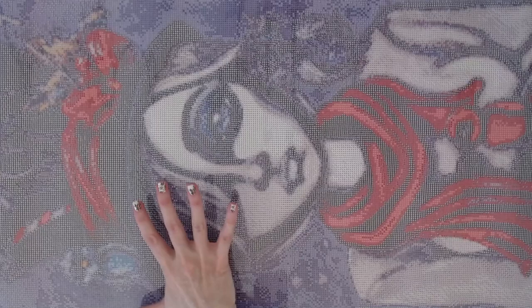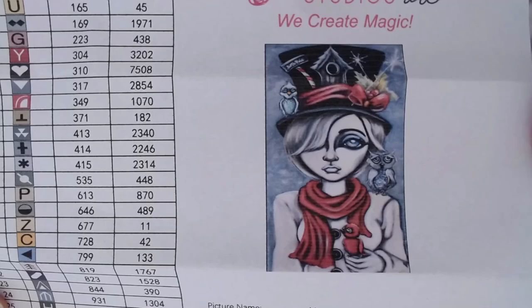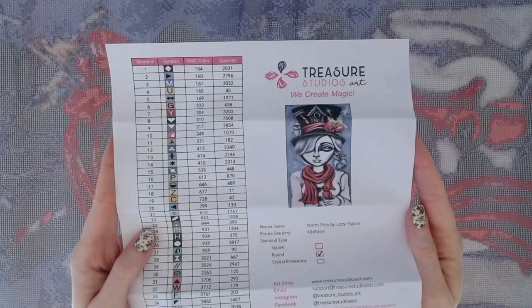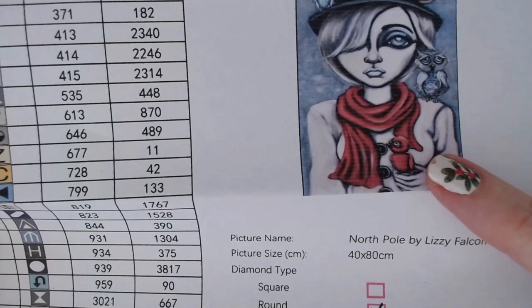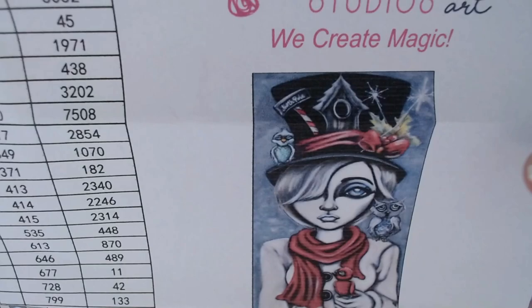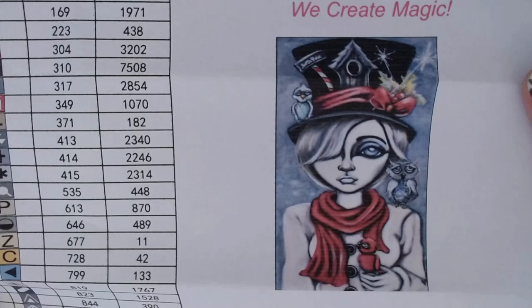Look at that red scarf with a blue background. You've got a light blue background, a cream colored sweater, a black hat, and a red scarf — the red is just going to pop off that diamond painting. She's got a cardinal sitting on her hand, an owl on her shoulder, and a blue colored bird up in her hat. The hat also has a bow, holly leaves, a birdhouse, and it looks like there's a candy cane in there as well. Just wow.